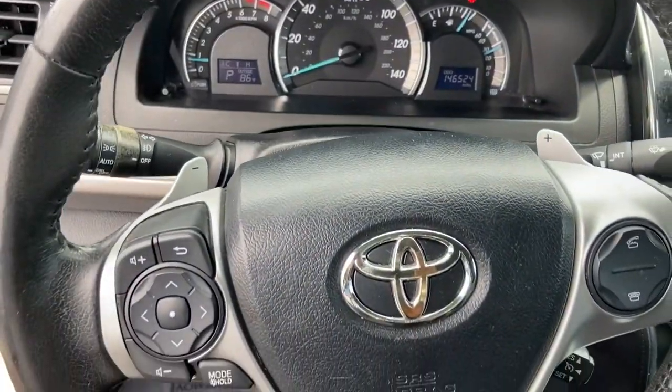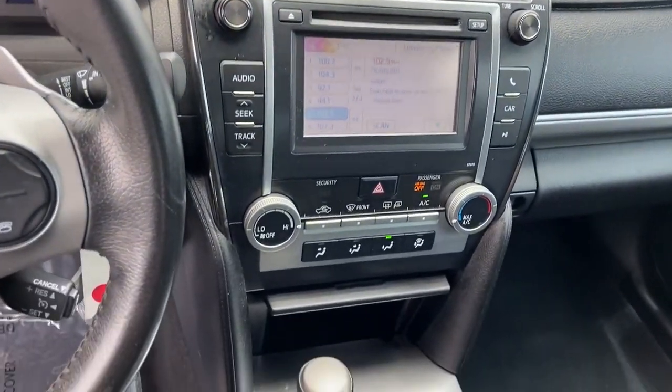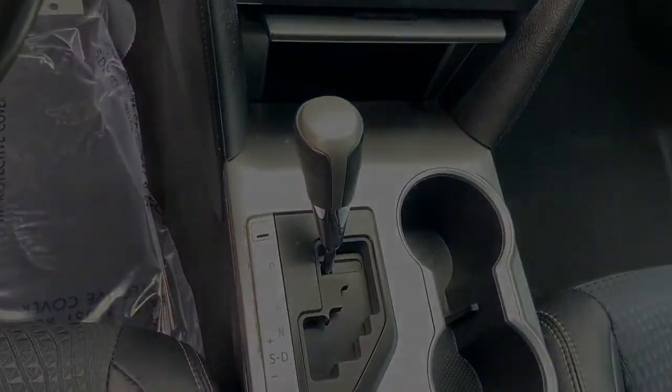Why settle for anything less than excellence? This Camry has all the features you want and need. We'll toss you the keys and help you start an exciting new...